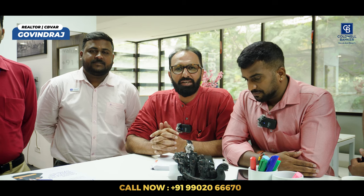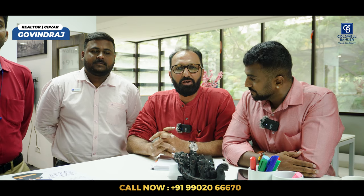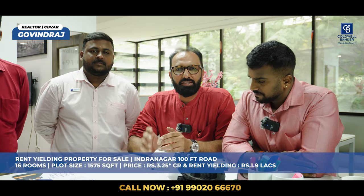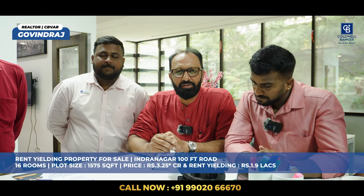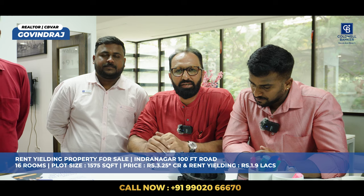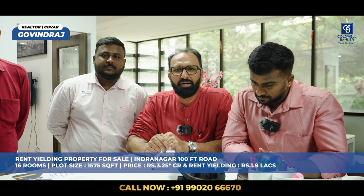Namaskara. My name is Govind Raj from Coldwell Banker. This week I have a property fetching rent in Indiranagar on the 100 feet road, called Binna Mangala. It has 16 rooms, the plot size is 1,575 square feet, the asking rate is 3.25 crores, and it is fetching a rent of 1.9 lakh. Contact me for more details.